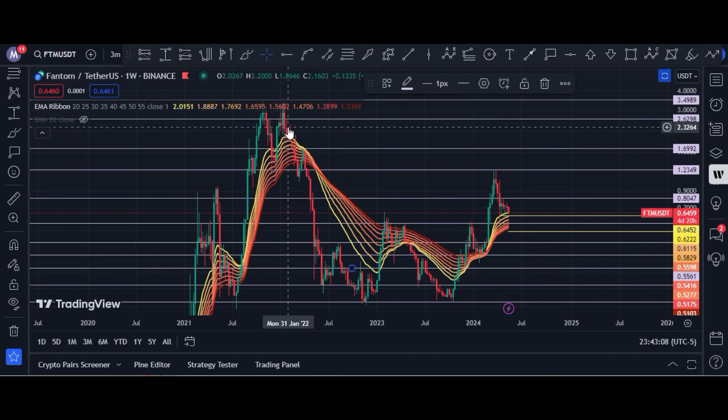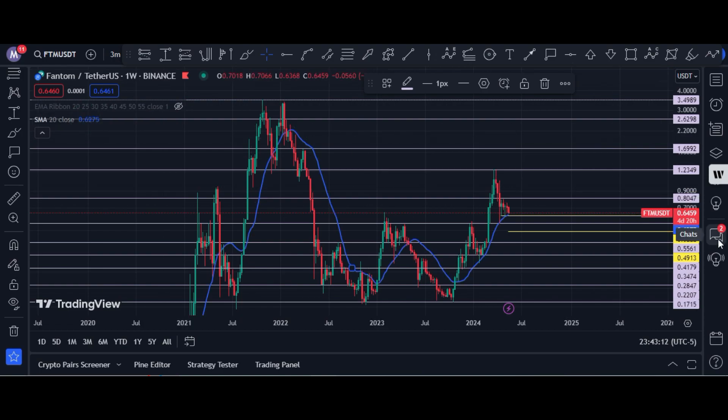Let me show you the 20-week simple moving average line — this blue line. You can see price has support from the horizontal resistance at 52 cents and this 20-week moving average. If a weekly candle closes below 59 cents, it will break the 20-week simple moving average, and in that case the bearish targets are 55 cents, then 49 cents, and 41 cents.